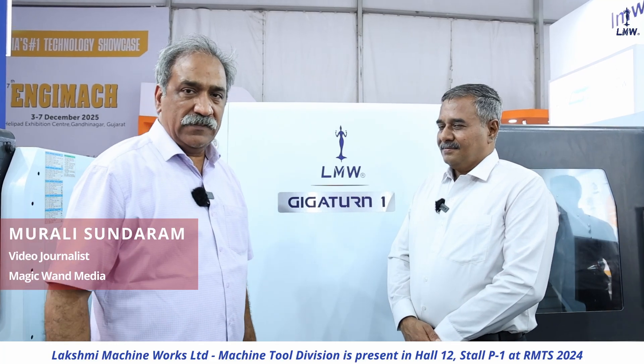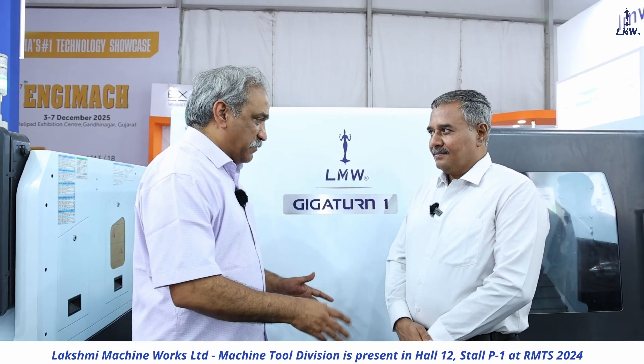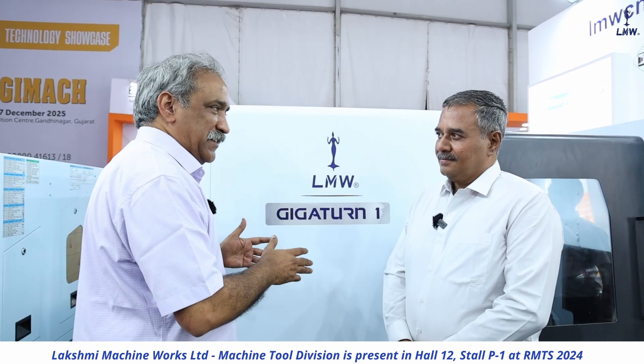I am with Mr. Bharat Patel at the Rajkot Machine Tool Exhibition. Mr. Bharat, I remember you purchasing the GIGATURN 1 machine last December at NGMAC.